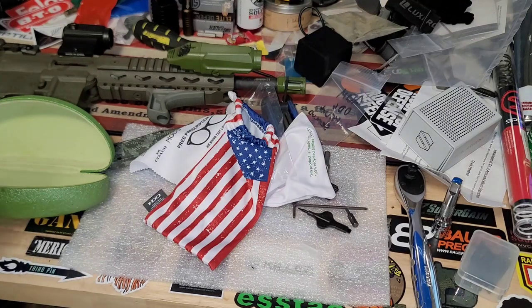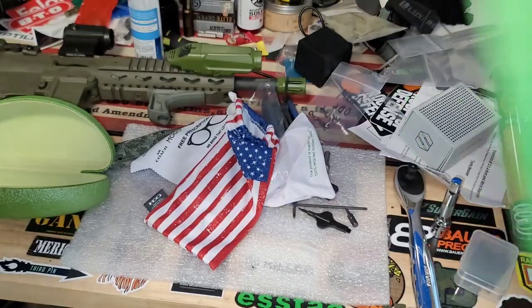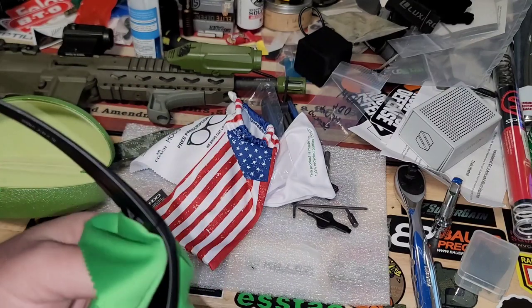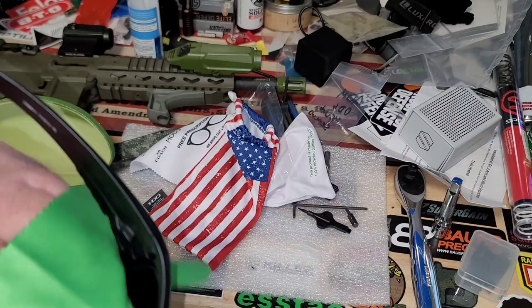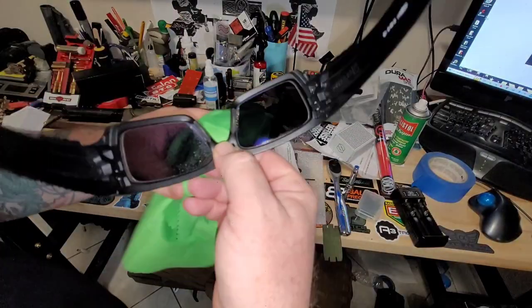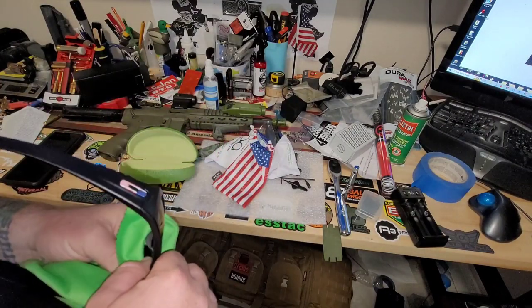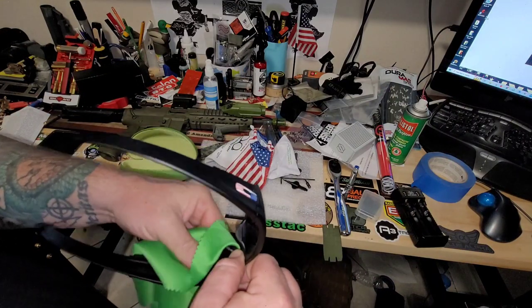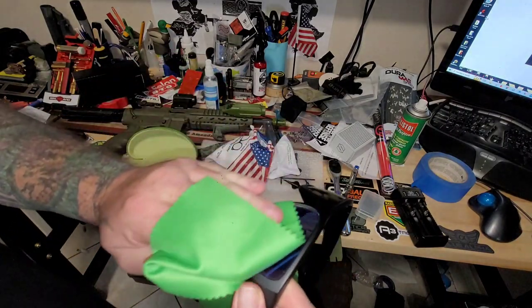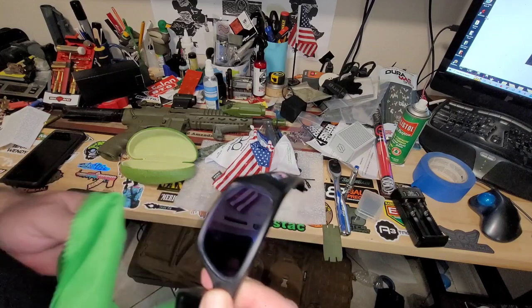These are a touch dirty, so what I'm going to do is use a dedicated lens cleaner and a clean, recently opened microfiber cloth. Let's give this a little wipey wipey. Nice and clean. There we go — do the same on the outside. There we have it.